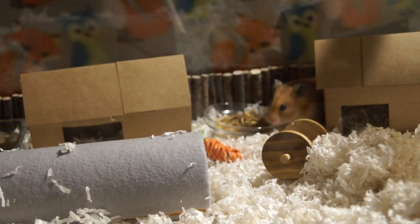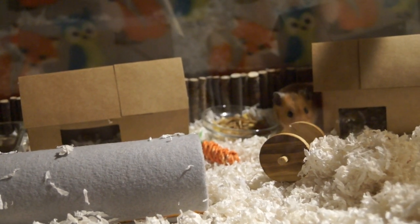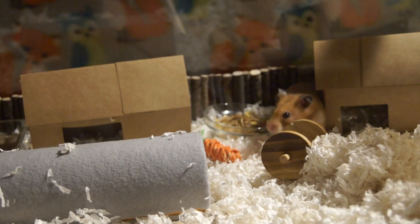Hey everybody, this is Evan from Nubs Nook. I've got Nabet here and we're going to talk a little bit about elderly hamster care — more specifically, cage setup and a little bit of dietary information.